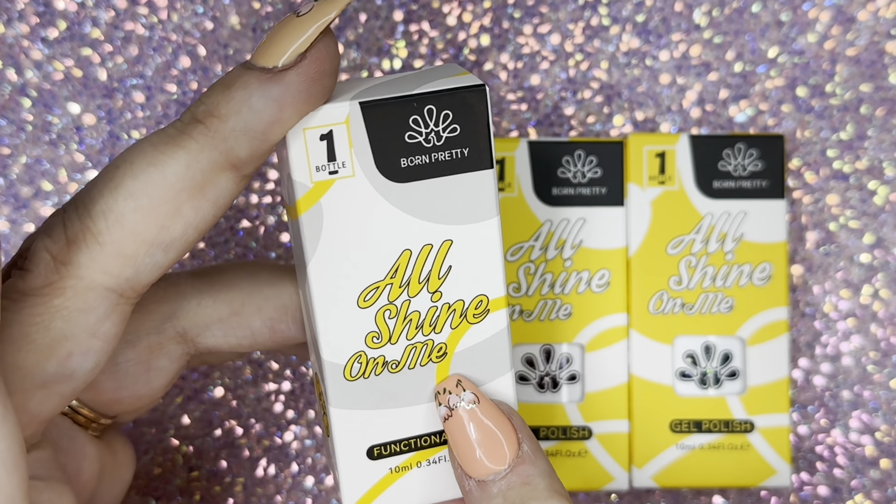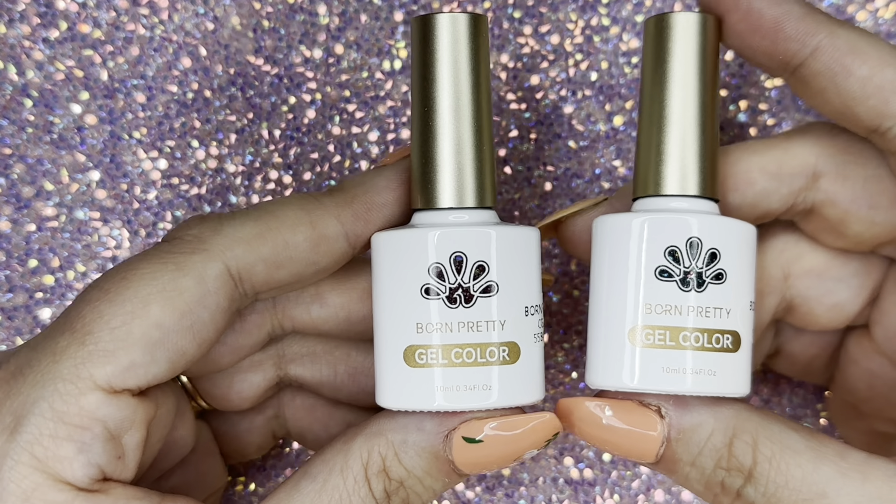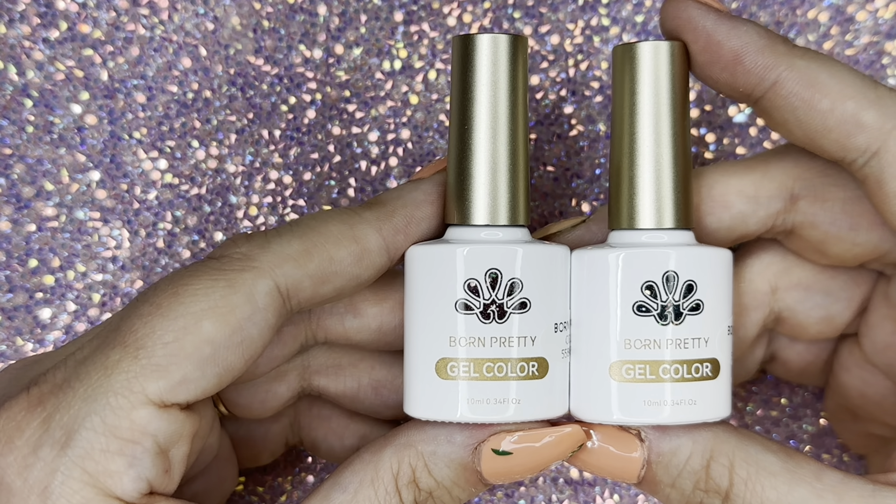The next two are their glitter polishes. I've already gone ahead and taken them out of the boxes. Everything that Born Pretty ships always arrives within a week and a half to two weeks and is always packaged really well with bubble wrap. These are both glitter gel polishes, both 10 milliliter bottles — CG111 and CG112. I do two full coats with a shiny and a matte top coat for swatching.